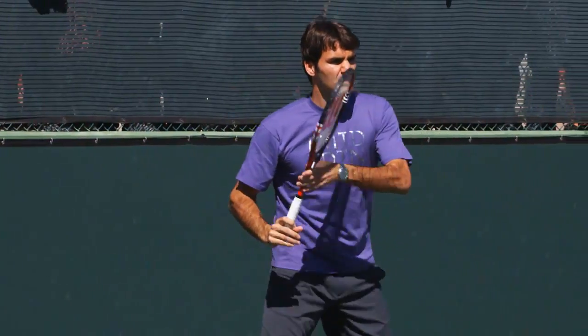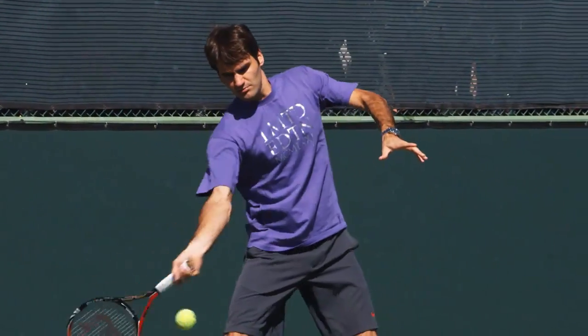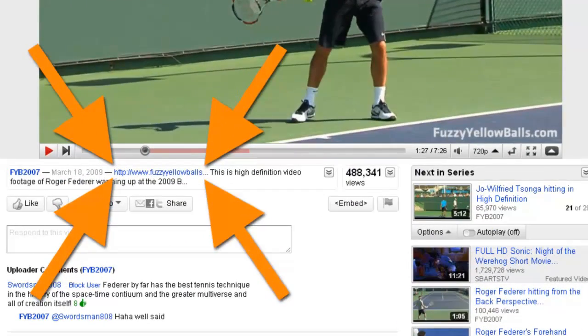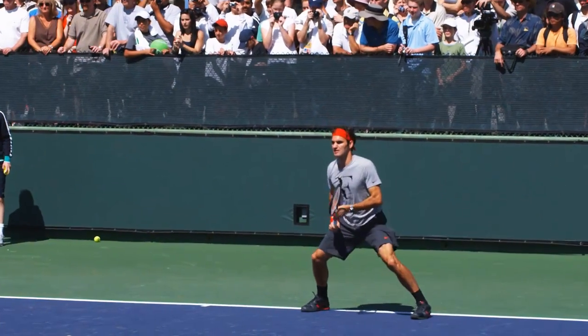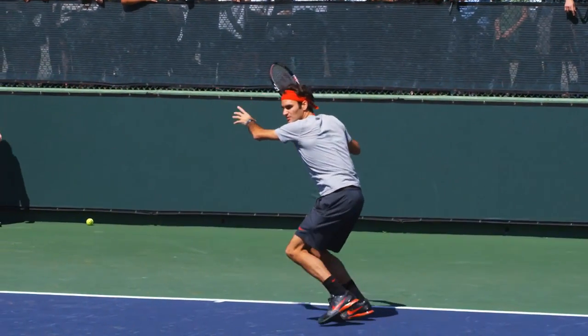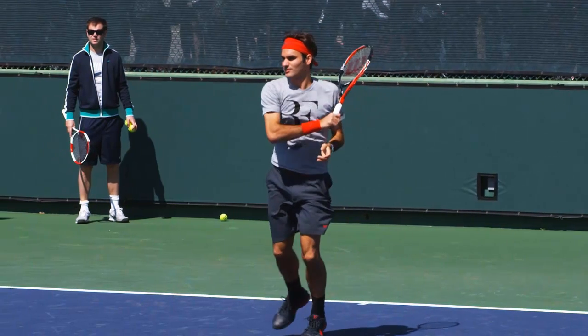Did you know that there are only five simple things you need to do to have a textbook forehand like Roger Federer? If you click the link in the description of this video and visit our website, you'll learn why Federer's forehand is so good and how you can copy his technique — this entire 45-minute lesson is 100% free. Join the thousands who have already learned what these five simple things are and take control of your forehand today.